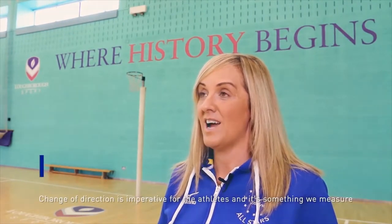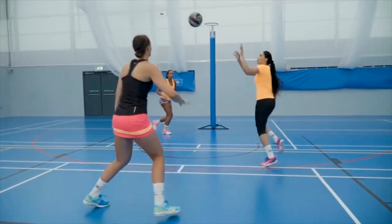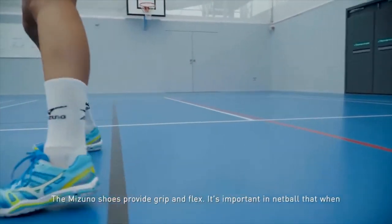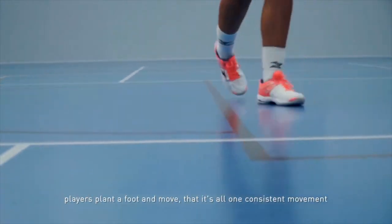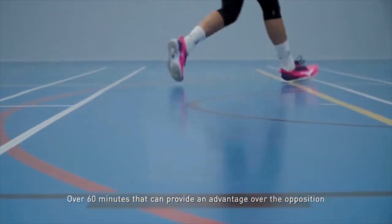For England Netball, change of direction is imperative in our athletes and that is something we measure along and against international competition. What is really different about the Mizuno shoe is the grip and flex, and in netball it's really important when the girls plant a foot and move that that is just one consistent movement — and over 60 minutes that gains so much advantage over the opposition.